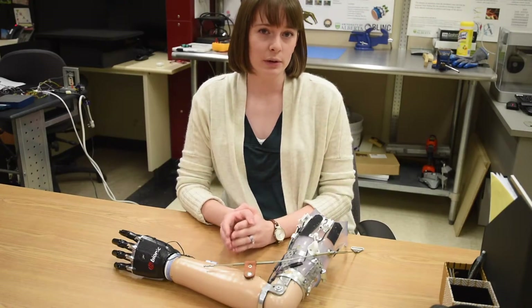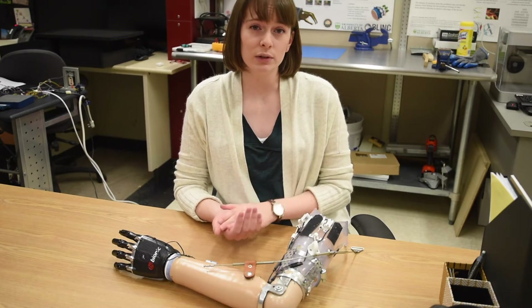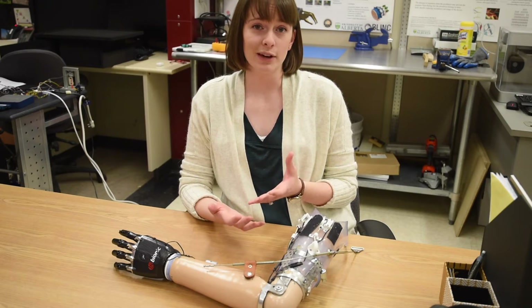We were very fortunate to have a volunteer with an amputation come into our lab and test out the system. He gave us some really useful insight into improvements that we can make, and at the end of the day we asked would you want this integrated onto your daily prosthesis — and his response was five out of five.